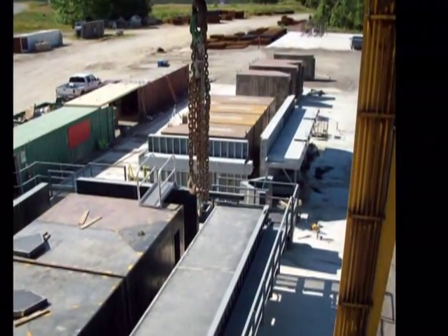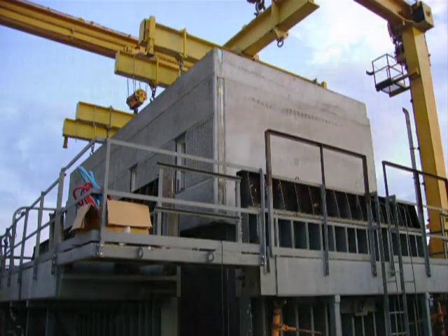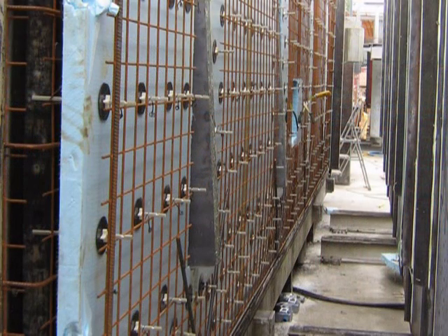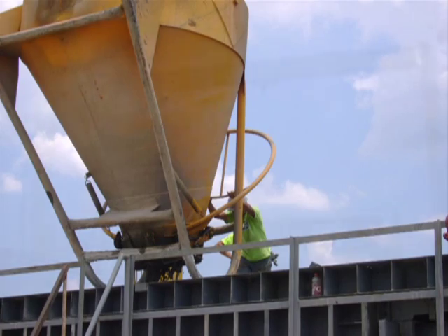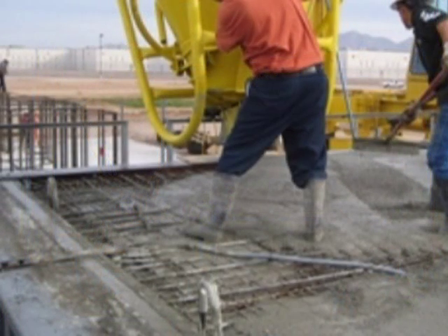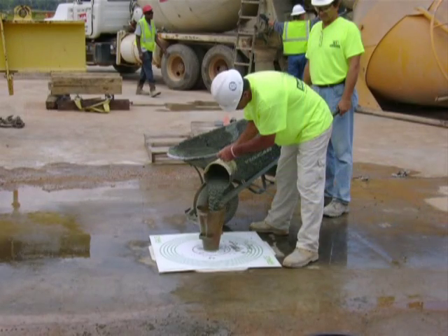On a typical project schedule, each form produces one module per day. This process requires that all forms receive reinforcement cages, electrical conduit, and any cast-in items such as door and window frames, furniture and fixture connection embeds, and structural connection sleeves prior to pouring concrete. Each form has its own production team assigned to complete this process each day. Managed by a production supervisor, the teams hand off the staged forms to the pour crew. Once the modules are poured, the tops are finished and set to cure for approximately 12 to 15 hours. The facility is equipped to provide the optimal environment for the curing process. A module will reach a minimum of 2,500 PSI before it is removed from the form the following morning.